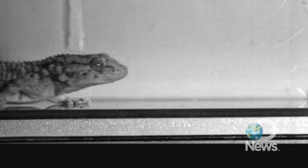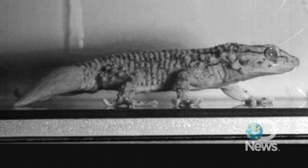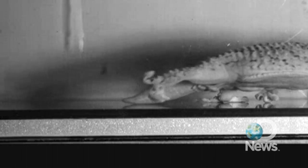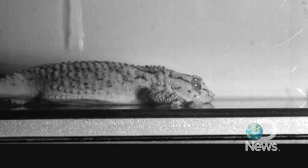Scientists have known for a while that geckos use microscopic hairs on their feet to defy gravity, but this new study is the first to explain how they know when to use it. For more about this amazing finding and other science news, go here.